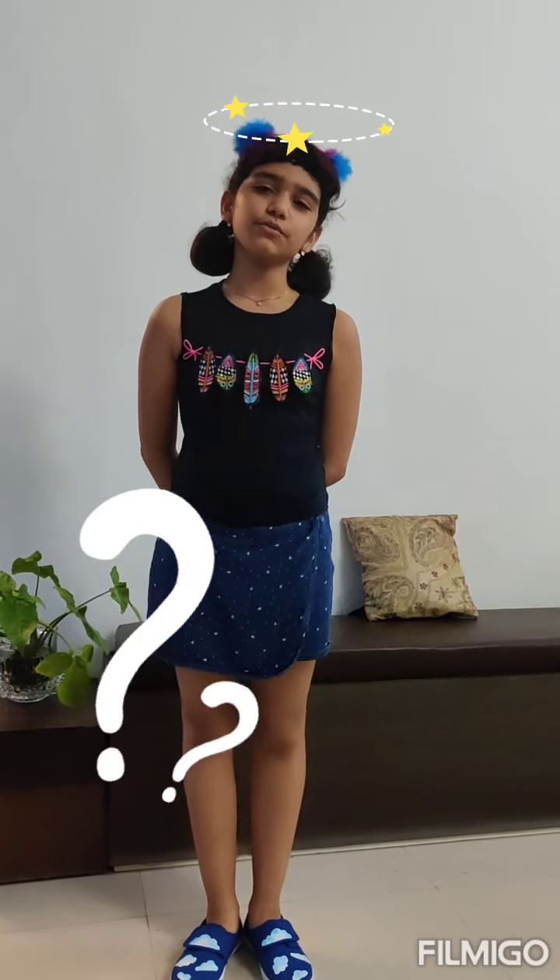Hello everyone. My name is Sabia Arya and today I am going to teach you about how to train your puppy to sit.